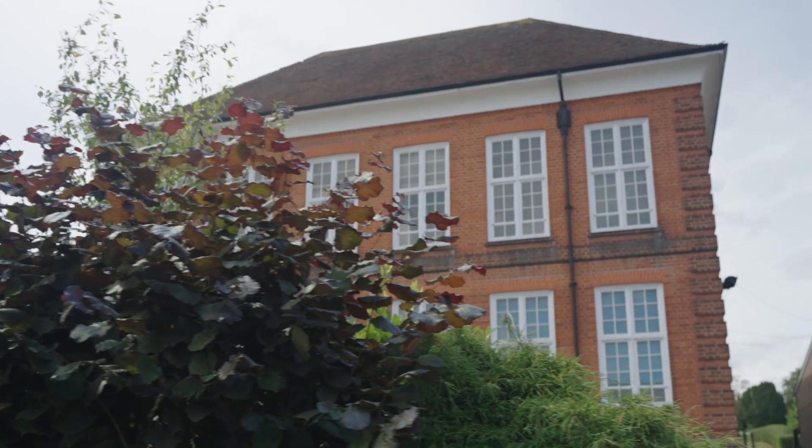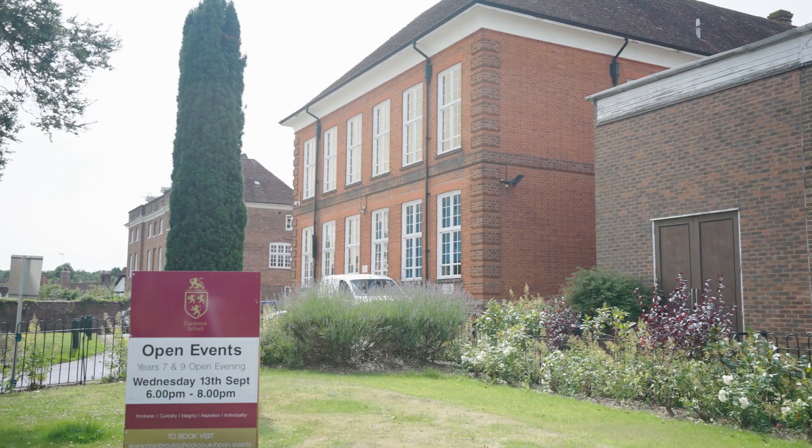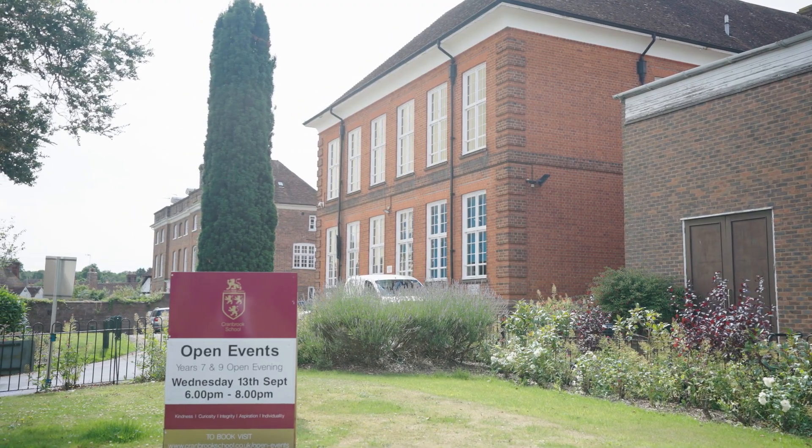Positioned behind me is Cranbrook School, which is a grammar and boarding school located just one mile away from the Farmstead development. It has an outstanding Ofsted rating and is very reputable to the local area.